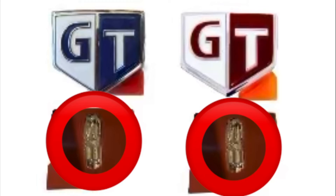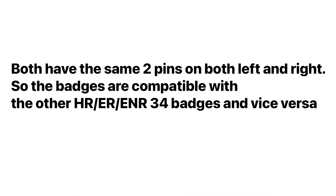I've got both badges here side by side and you'll see that the pins are exactly the same on either side. This basically means they are interchangeable and compatible across the whole range — whether that be an HR, ER, or ENR 34 — you can swap them around, which I'm sure a lot of people have done.